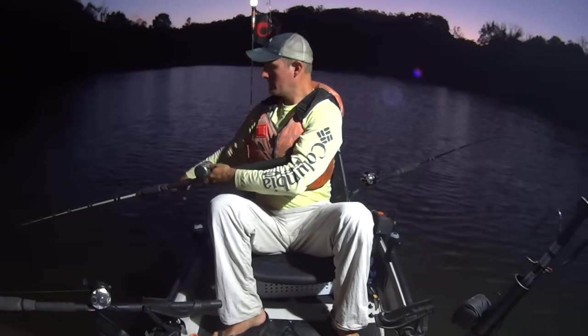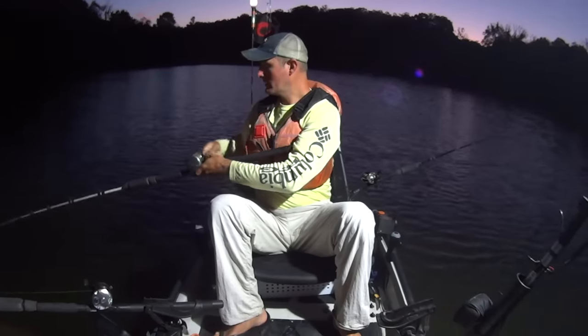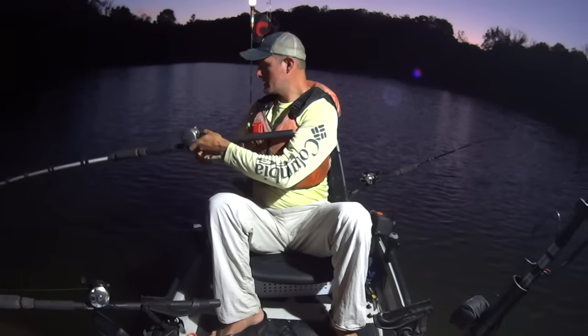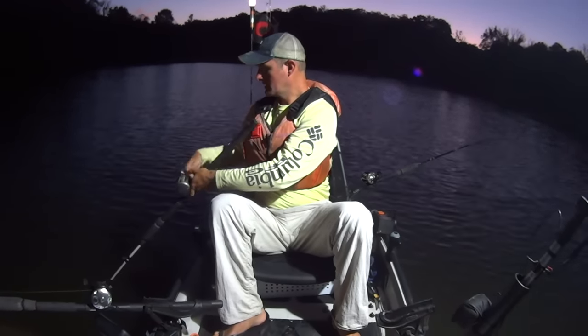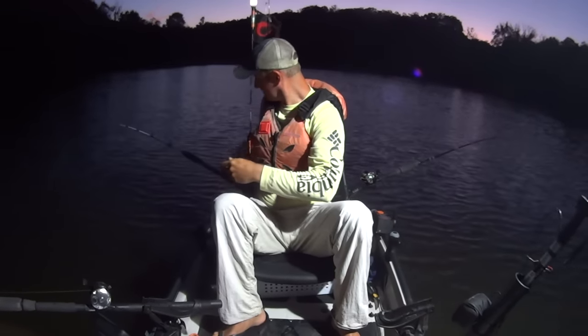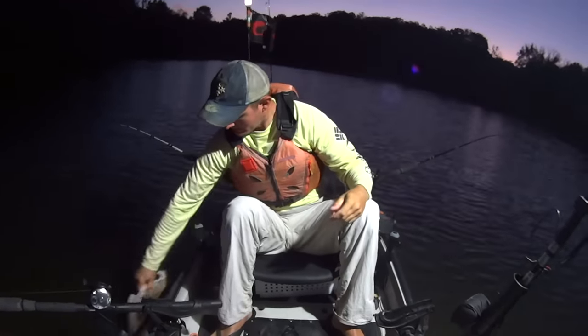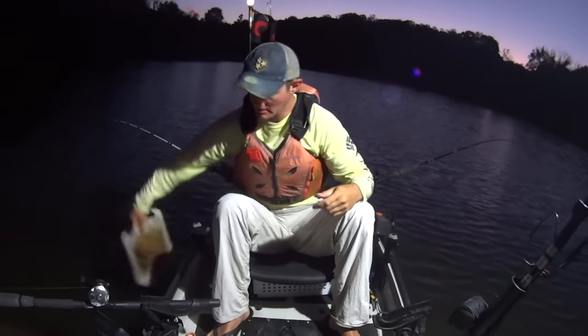There's a skipjack head. If we hook into a whopper today, I'm betting that rod right there is going to be the one that gets hit. Now we're fishing — we'll sit here, wait on them, watch the sun come up, and hopefully get on some fish today.